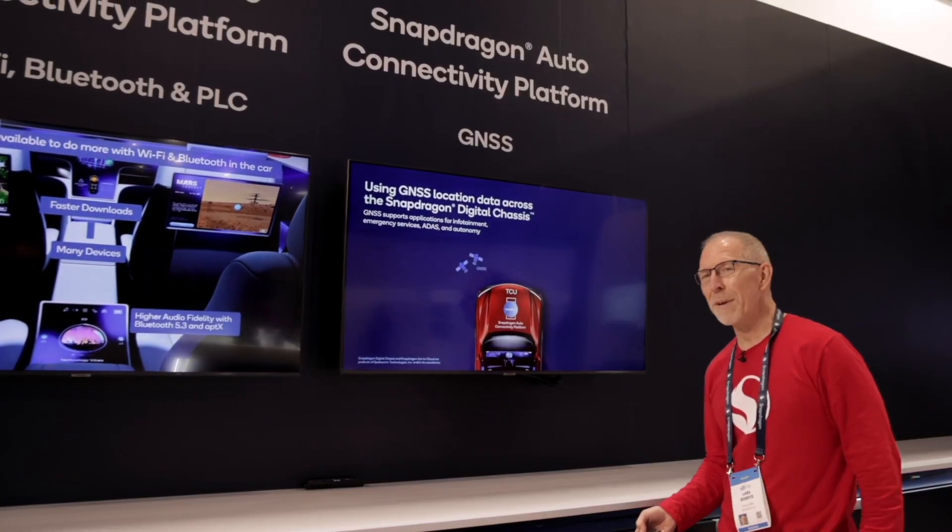Welcome to CES 2022. I'm Lars Burid, Product Marketing Manager here at Qualcomm, covering GNSS and positioning solutions that we bring to the automotive market. We cover a lot of different applications.